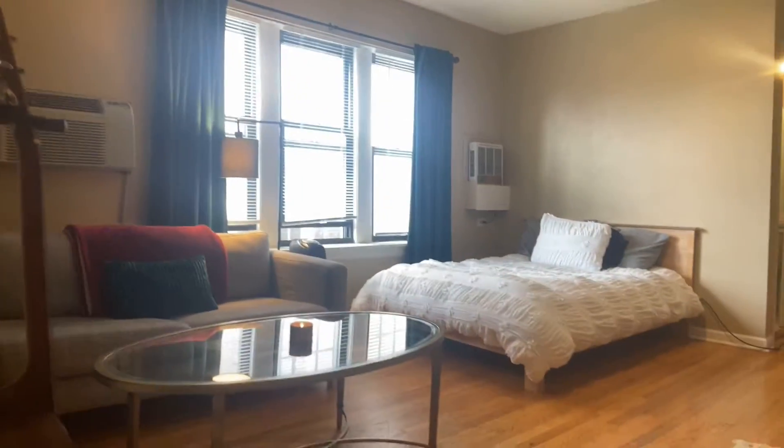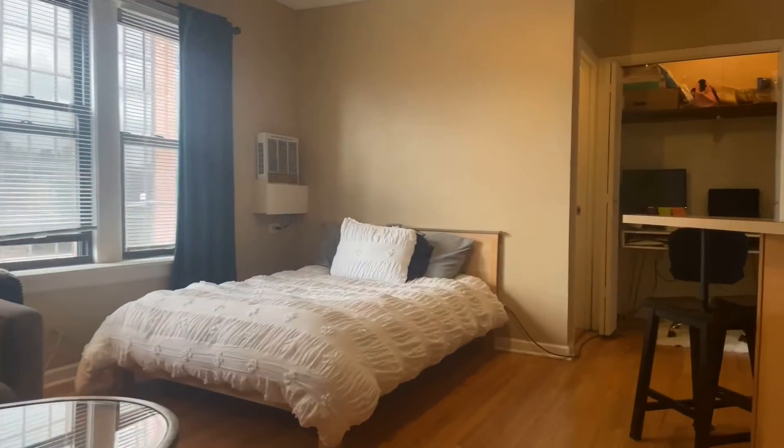So immediately when you enter you have your beautiful hardwood floors, which are located throughout the entire unit.